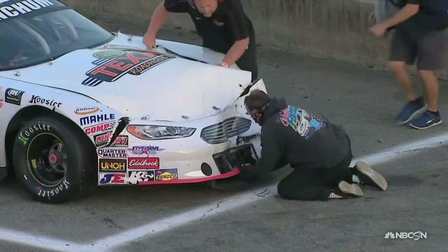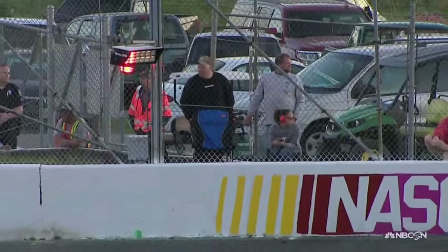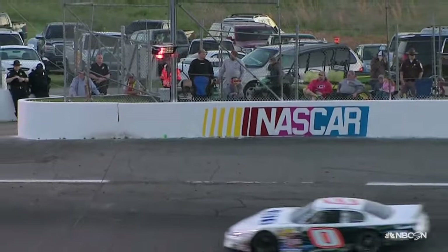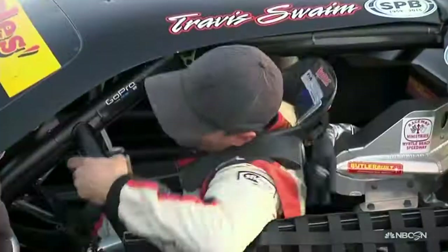You can almost assume people started slowing up. They saw something happening up front, started lifting, and guys behind them didn't lift. Chad Fincham also with some damage to the front end of the number 19. It's not unusual in this race to see cautions early. Everybody's hyped up and excited — it's a Denny Hamlin race, it's a big deal, it's televised. We see a lot of early race cautions in these races.